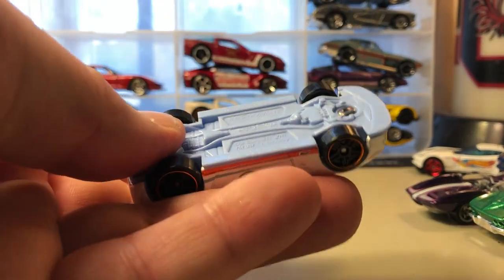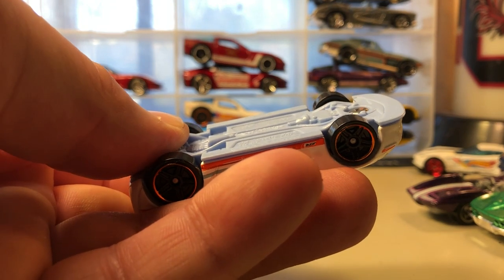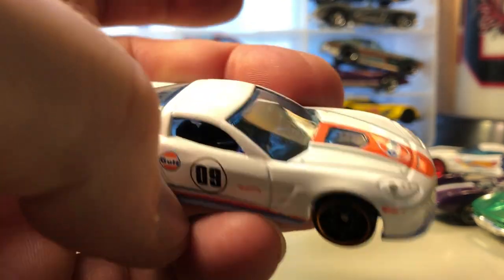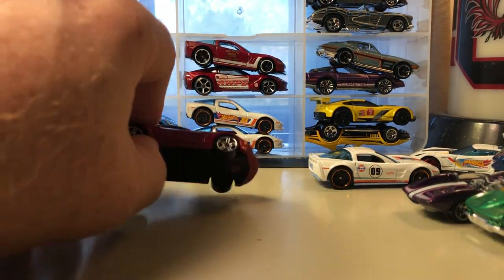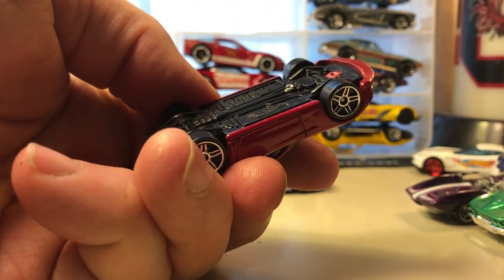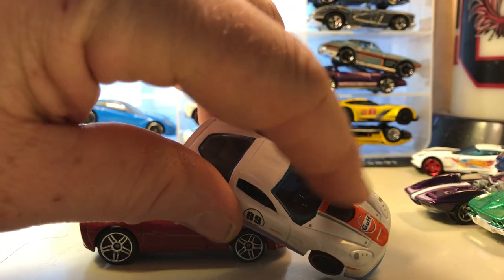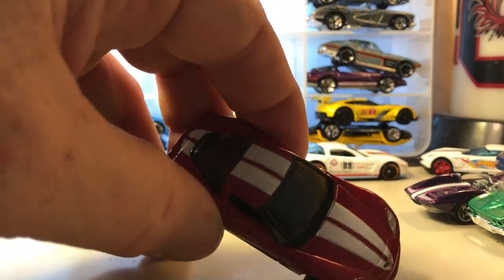The Gulf color scheme even carried over to the base color. This is the '01 Corvette Z06 — I really do like this one. These two are sort of similar, and this is the C6 Corvette. The difference is the windows carry through to that piece on the hood — this one doesn't have it.